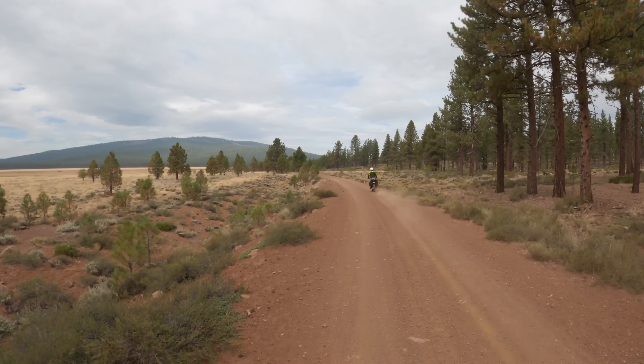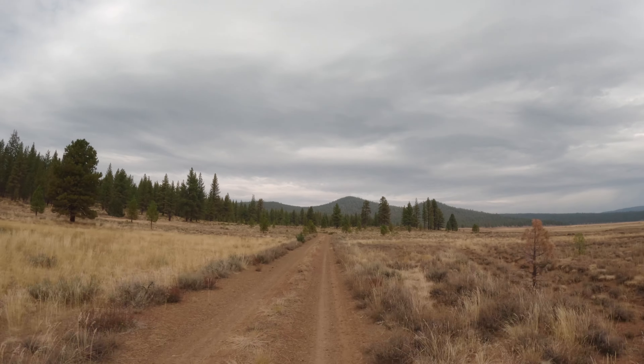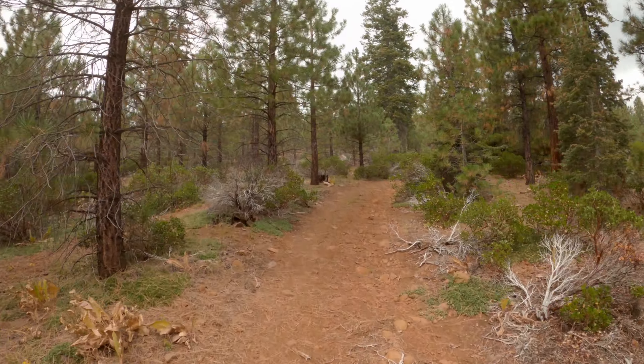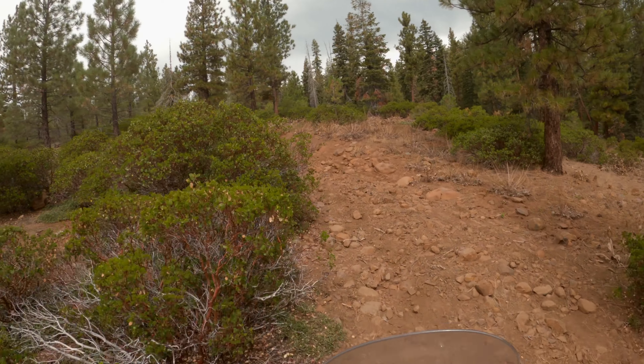It's nice to be able to give the throttle a good twist as we wind along the bottom of that geological depression we were just admiring from the lookout. At the end of the valley, the road dives into the forest again and starts climbing once more. It looks a little bit like the road less traveled — with a little increase in rockiness, and then a big increase in rockiness.